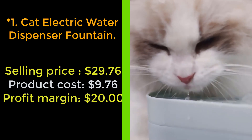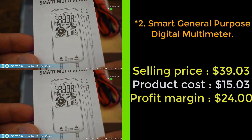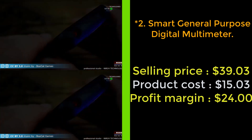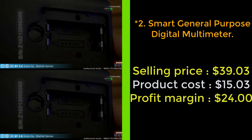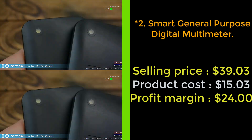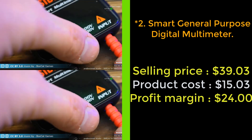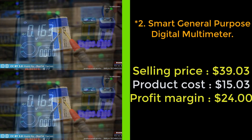Our next product: smart general purpose digital multimeter. The general purpose digital multimeter is a professional grade multimeter. It has convenient features like data hold, large screen, and non-contact voltage detection to make measurements easier than ever before. Designed to be used by both professionals in a commercial setting and DIYers that need more from their digital multimeter.